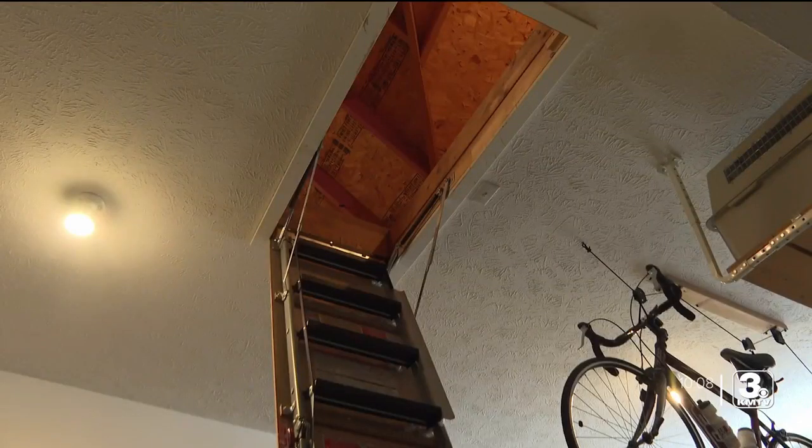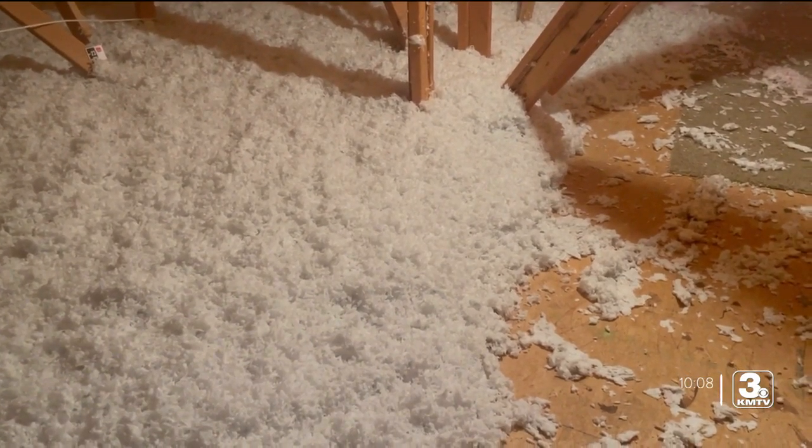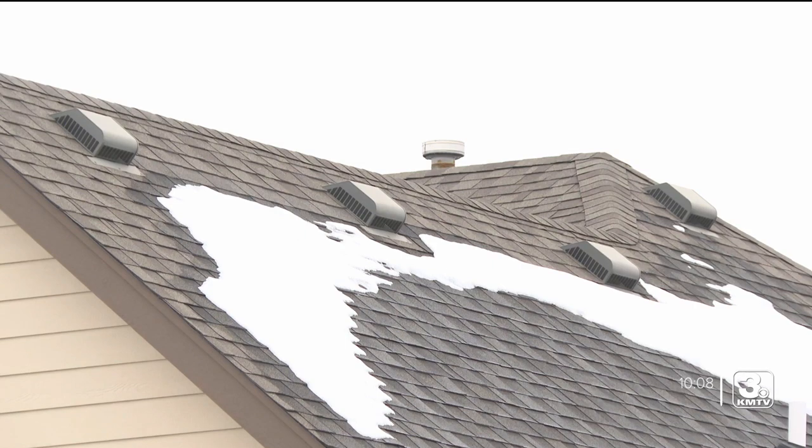He says the most common cause is when your attic becomes too humid, which leads to condensation when it's very cold outside. In Gretna, I'm John Brown, your Gretna neighborhood reporter.